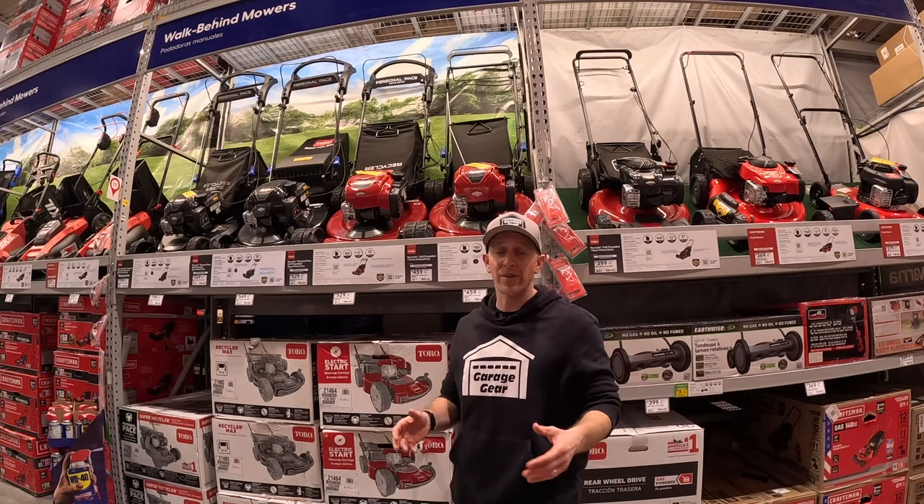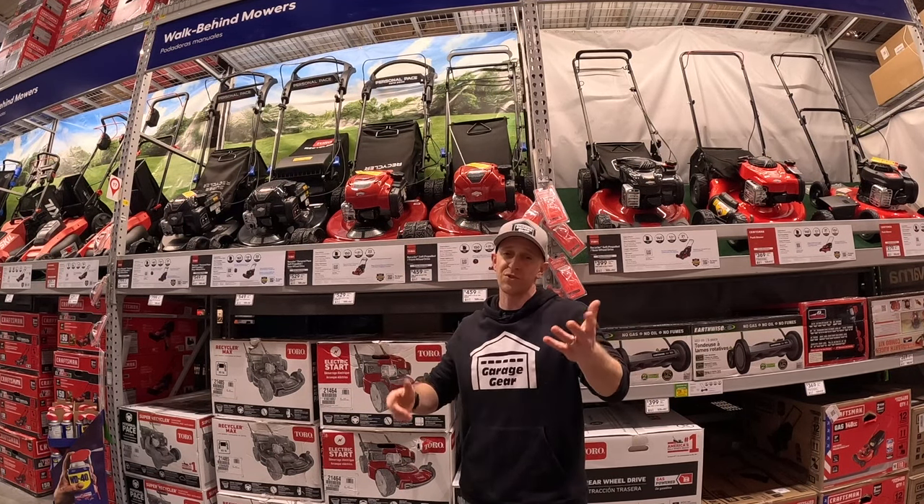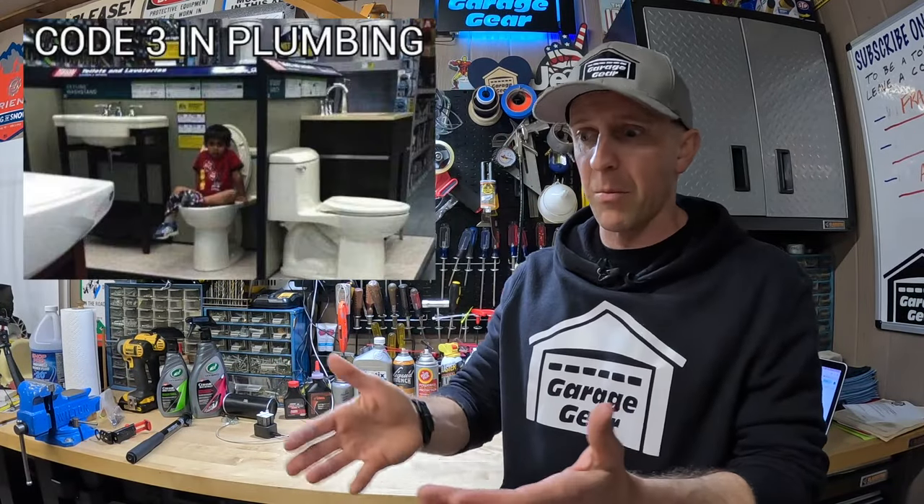Now if you're not looking to get a high-end mower, or you're on a budget and you don't want to deal with the hassle of a used one, perhaps one of these mowers here at Lowe's will suit your needs. Here are a few bonus tips and tricks to keep in mind when buying from a big box store.